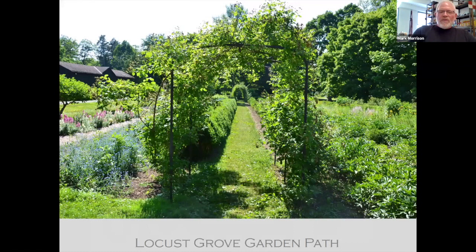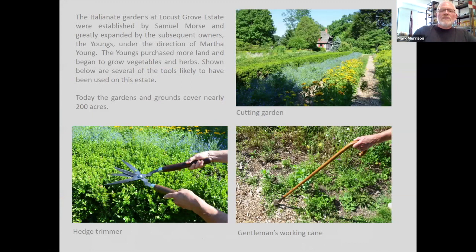For those of you that haven't had a chance to get to your garden, we went there last weekend and wandered around a bit, took a few photographs, and took some of my tools over to show you what could have happened in the garden back in the 1800s in terms of pruning, gentlemen's working canes, and overall the cutting garden.